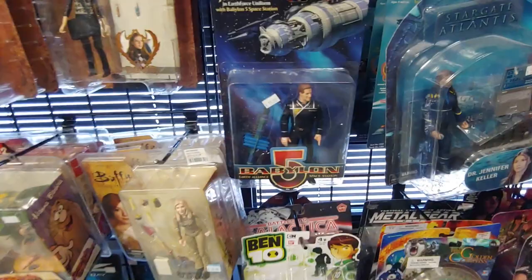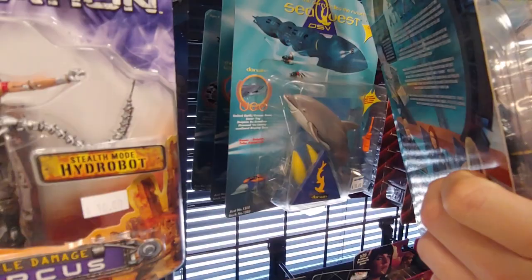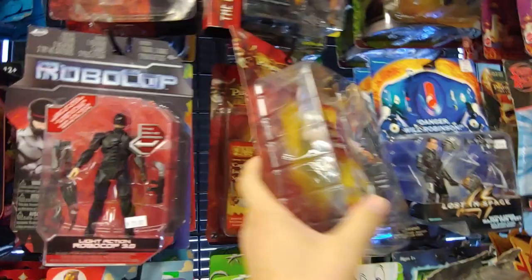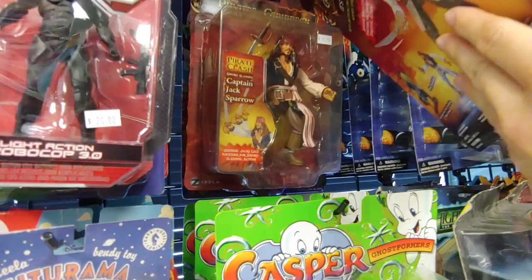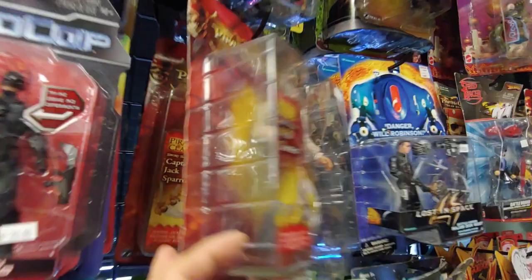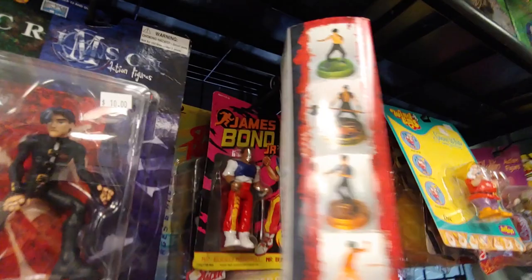Terminator Salvation. Babylon 5 figures — man they got everything. Stargate Atlantis, Jennifer Keller. Sea Quest Dolphin. Robocop, Pirates of the Caribbean figures — 10 bucks. Oh, they got Captain Jack Sparrow — 15 bucks! I'm gonna have to remember that one, take a snapshot. Bruce Lee — The Dragon Lives, 40 bucks. James Bond. Planet of the Apes figures — remember getting this at an antique store. Highlander figures as well.